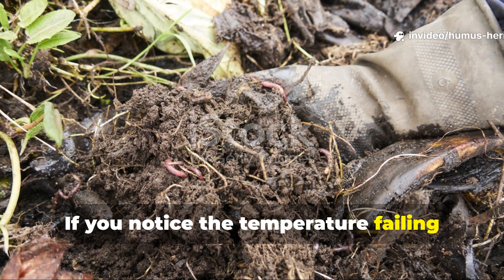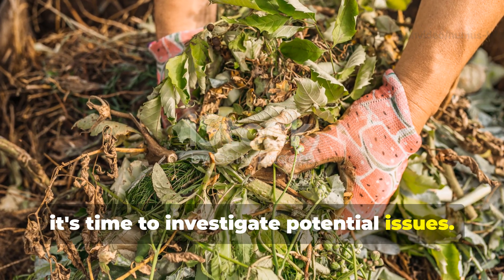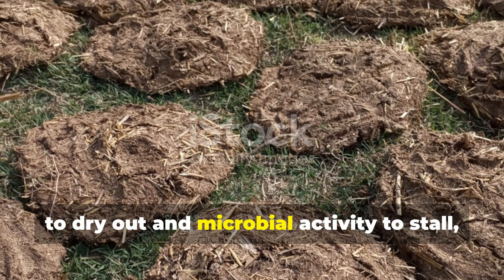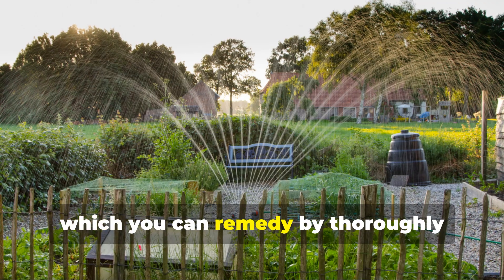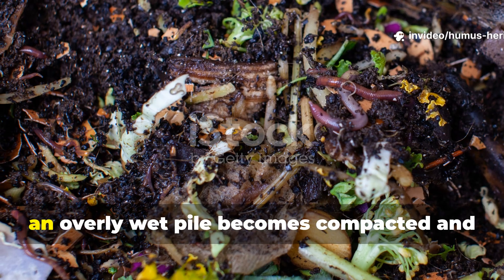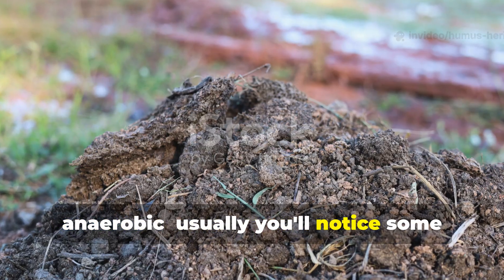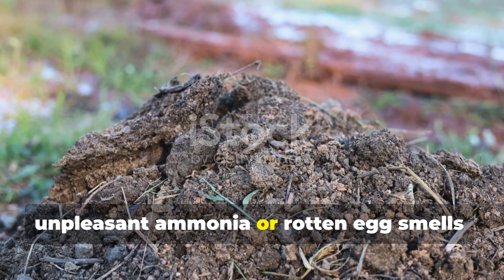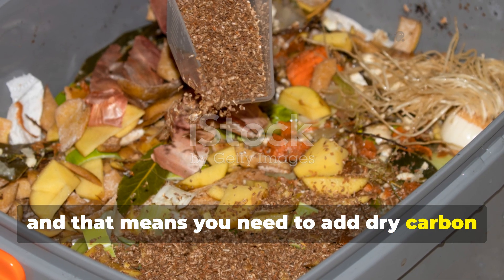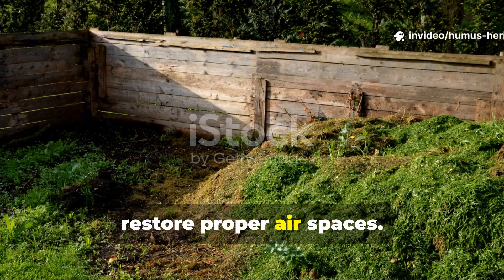If you notice the temperature failing to rebound after a turn, it's time to investigate potential issues. Insufficient moisture can cause the pile to dry out and microbial activity to stall, which you can remedy by thoroughly watering during the next turn. On the other hand, an overly wet pile becomes compacted and anaerobic — you'll notice unpleasant ammonia or rotten egg smells, and that means you need to add dry carbon materials to absorb excess moisture and restore proper airspaces.